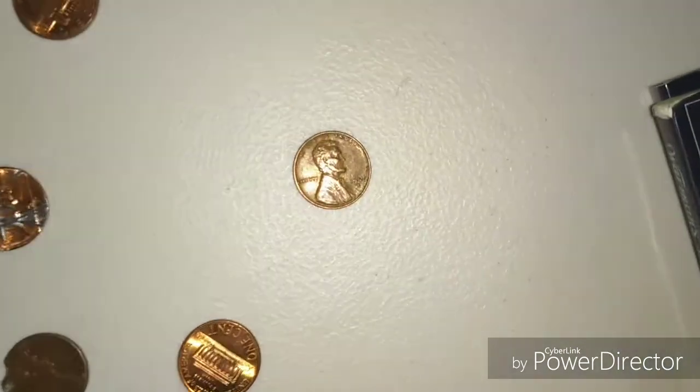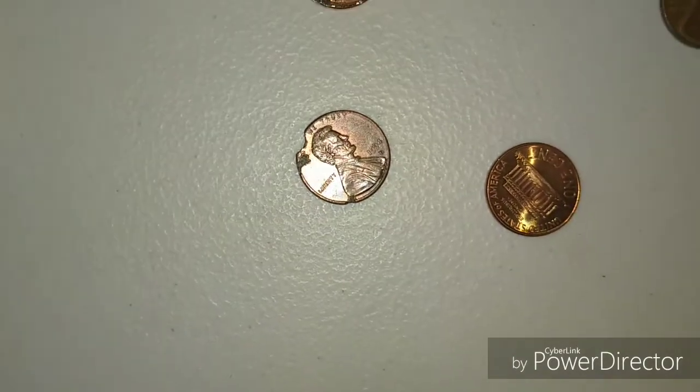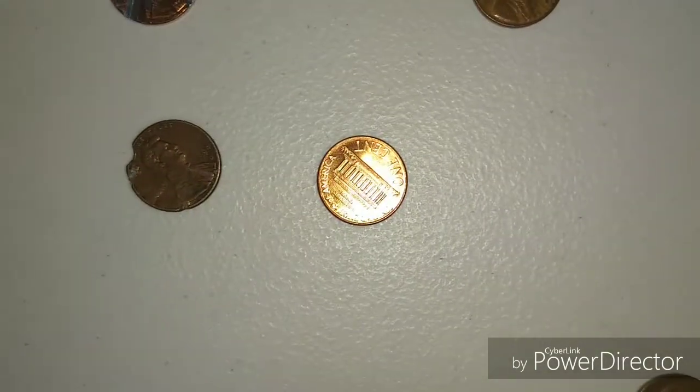Here's my 2009s finds. I've got a 52D Weedy — a really messed up coin — and a possible clipped planchet, just like that other video I showed.